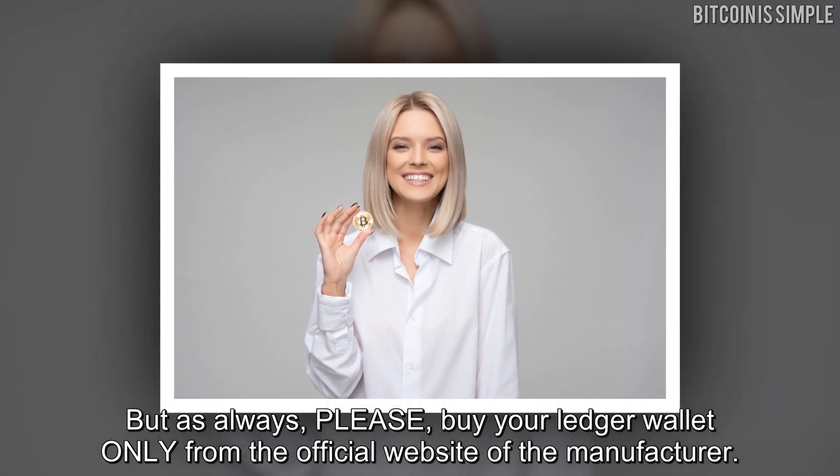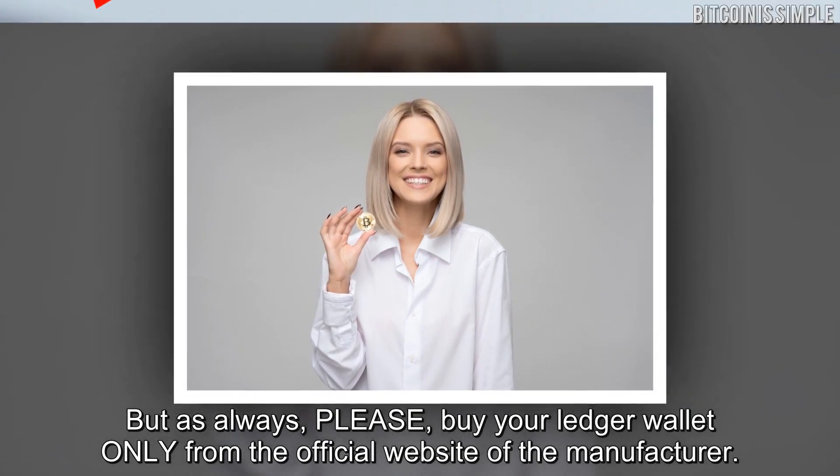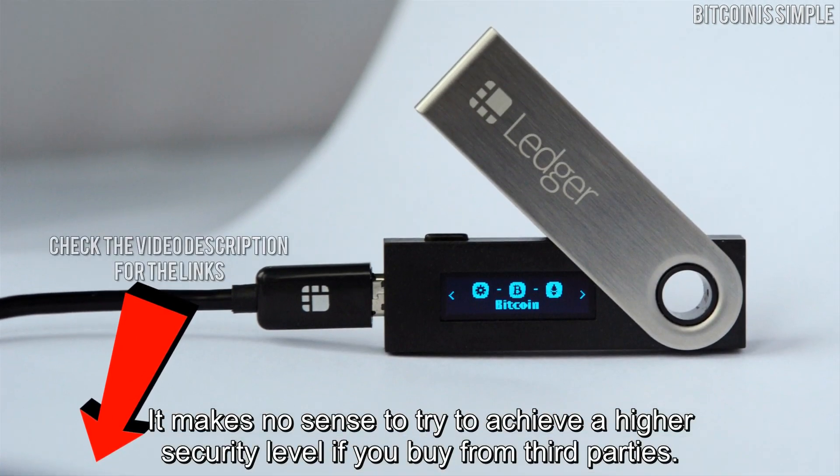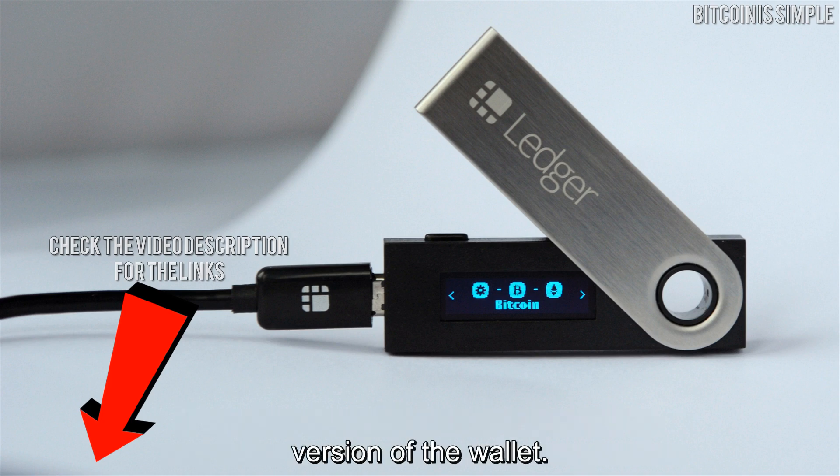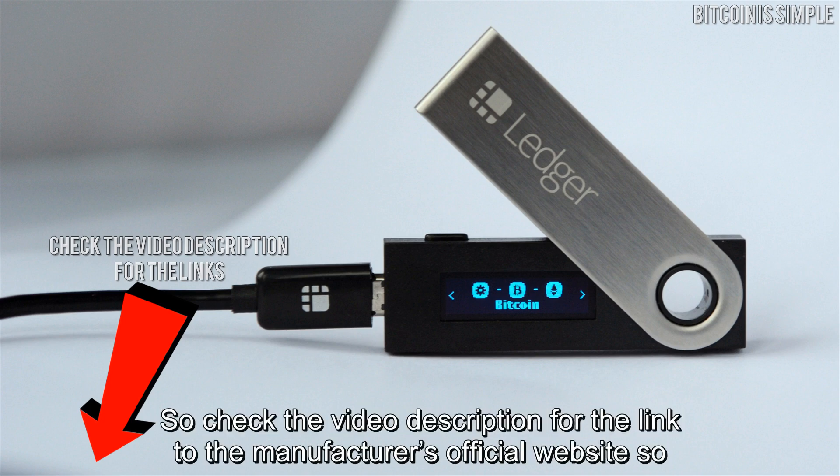It makes no sense to try to achieve a higher security level if you buy from third parties. If you buy from third parties, there is no way to be sure that it is really the genuine version of the wallet. Check the video description for the link to the manufacturer's official website so you can order your Ledger wallet online anywhere in the world.